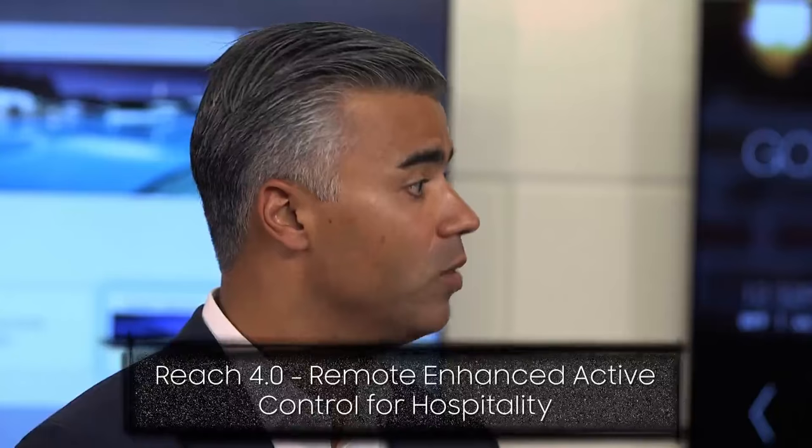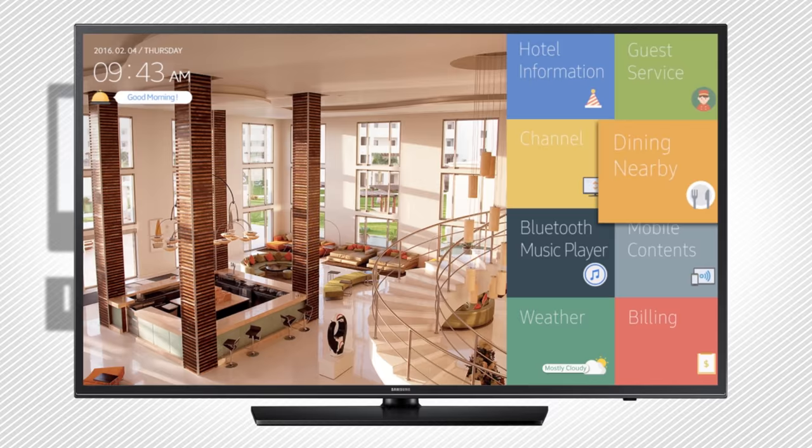We've got the hardware story and now we're transitioning to the software story — our Reach 4.0 solution. That's our content management based solution, and it's designed to provide the hotel the ability to customize a user interface and a television, provide an interactive program guide, and give the hotel a centralized control platform to manage their TVs.